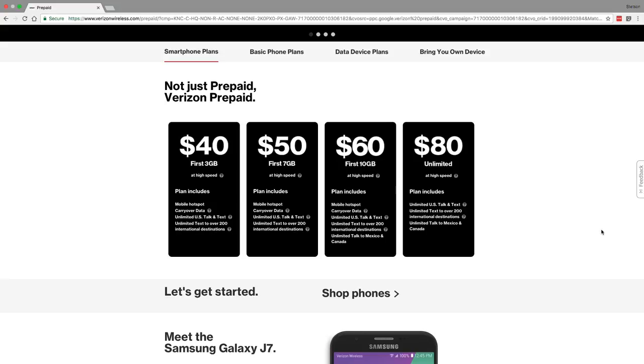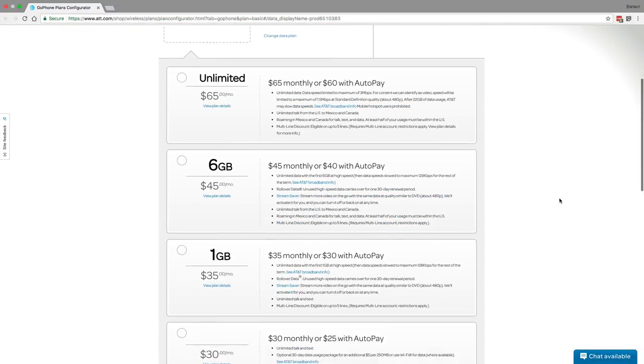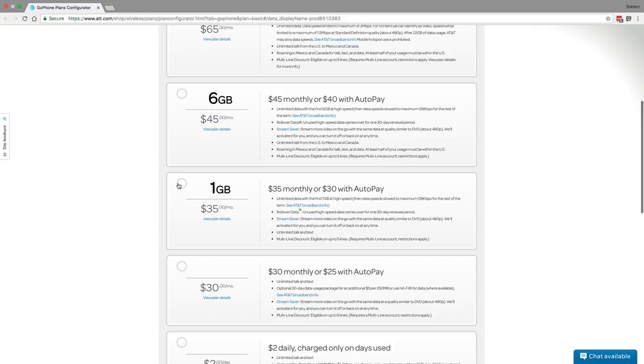The best plan for testing out the AT&T network is AT&T GoPhone, AT&T's prepaid phone service. I suggest the $30 a month plan with unlimited talk, text, and 1 GB of data. Like Verizon, this includes uncapped LTE speeds so you can really tell how data performance compares from your current provider with AT&T.